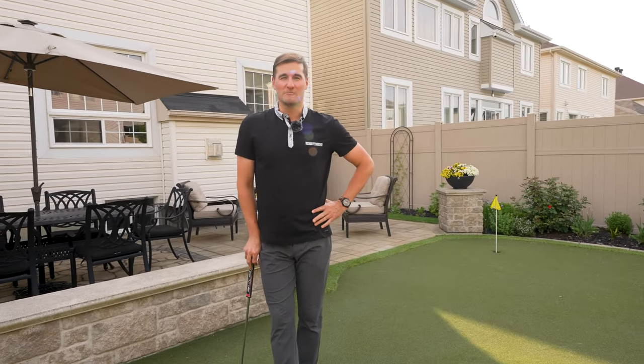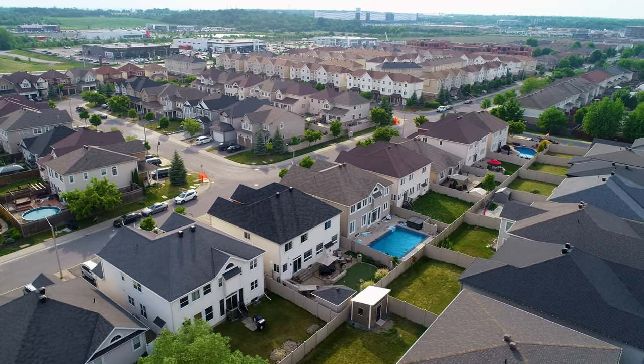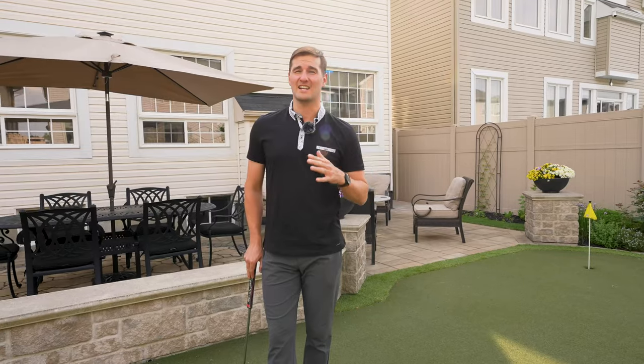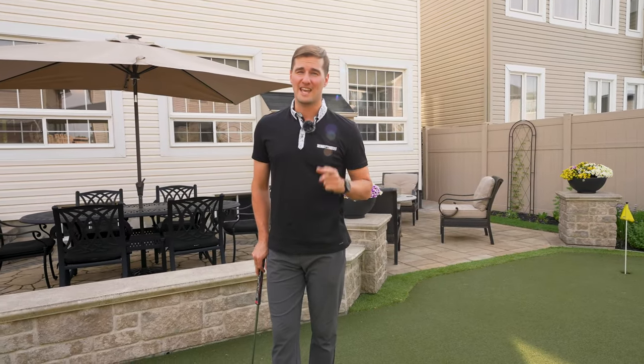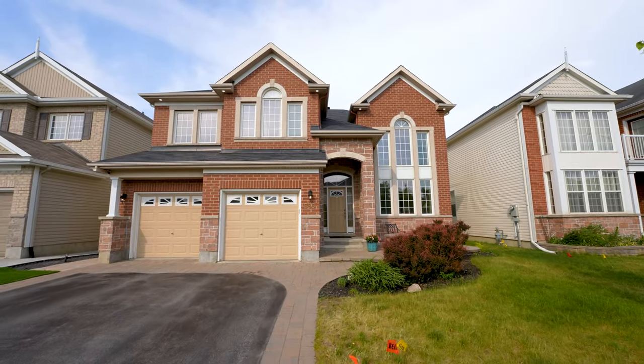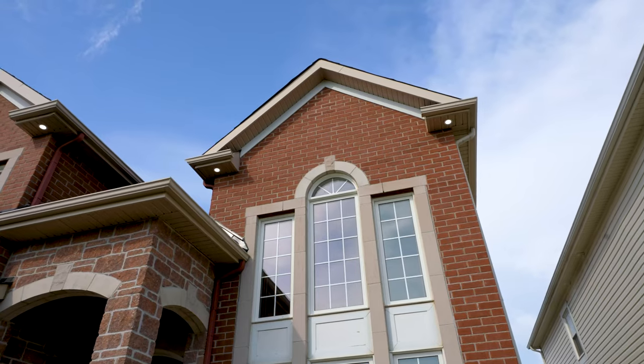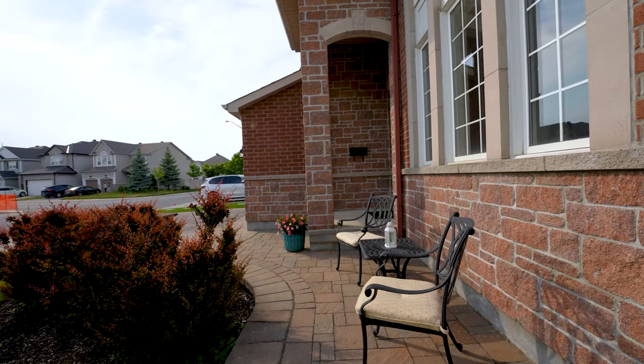Hey, it's Curtis with Royal LePage Team Realty in Ottawa. Today I'm in Barrhaven at this truly show-stopping house with loads of unique features inside and out. Welcome to 586 Janus Circle. With five bedrooms, four bathrooms, and plenty of living space, this stunning home is a true show-stopper.